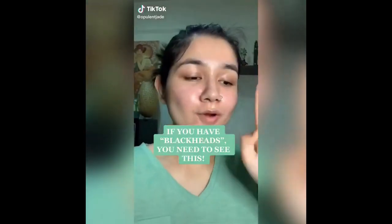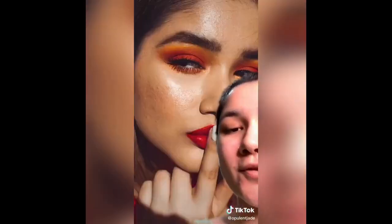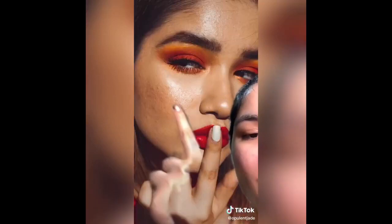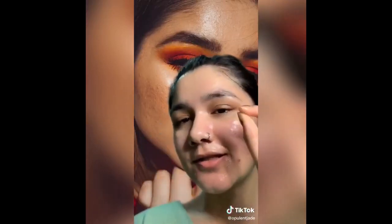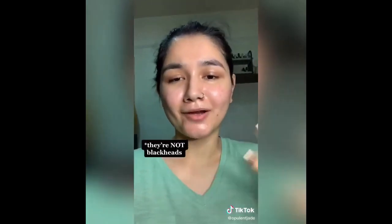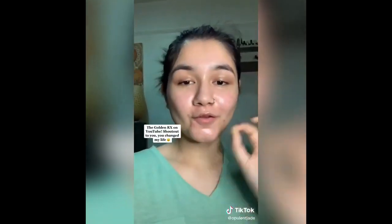This is the most impromptu TikTok ever, but you need to see this. So I have these pores right here that were always kind of like little black dots — I just thought it was hair. I saw a video from an esthetician on YouTube where she talked about oil cleansing for 15 to 20 minutes to get out little oil plugs. She recommended oil cleansing for 15 to 30 minutes and said they'll come out.